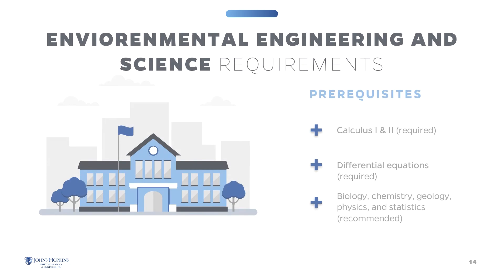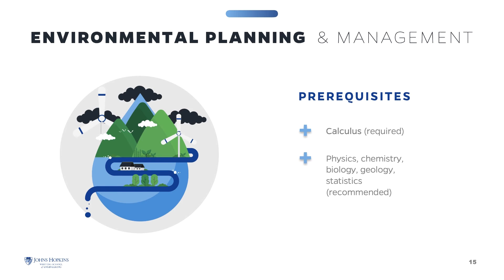In order to be admitted into the Environmental Engineering and Science program, you must have successfully completed Calculus 1, Calculus 2, and Differential Equations. Successful completion of college-level courses in Biology, Chemistry, Geology, Physics, and Statistics are strongly recommended. In order to be admitted into the Environmental Planning and Management program, you must have successfully completed one year of college-level calculus, and successful completion of college-level courses in Physics, Chemistry, Biology, Geology, and Statistics are strongly recommended.